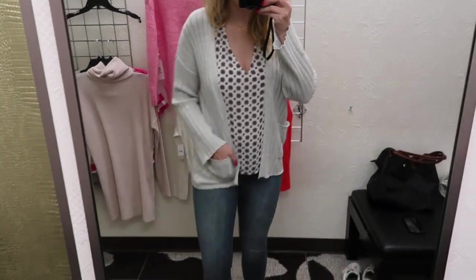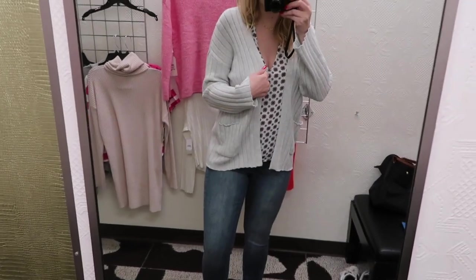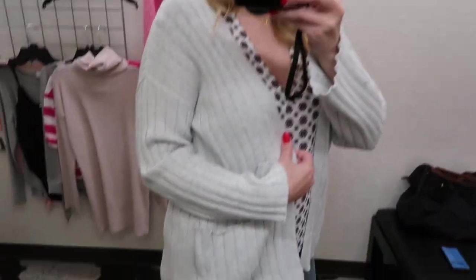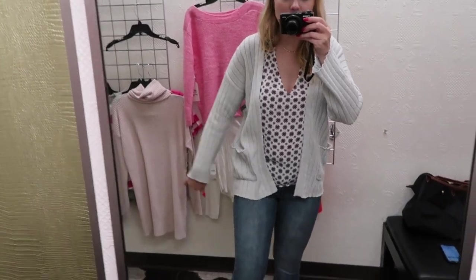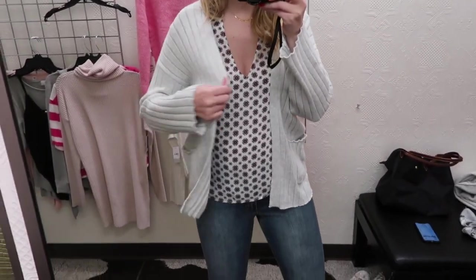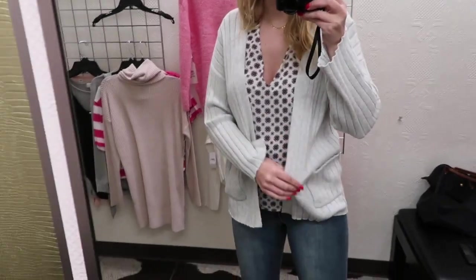I actually like this outfit together a lot, shockingly. I just added a BP cardigan — it's a size small and comes in other colors as well. I really like the ribbing on it and I like the pockets too. It's really lightweight and good for the spring transition. I actually really like this more than I thought I would.